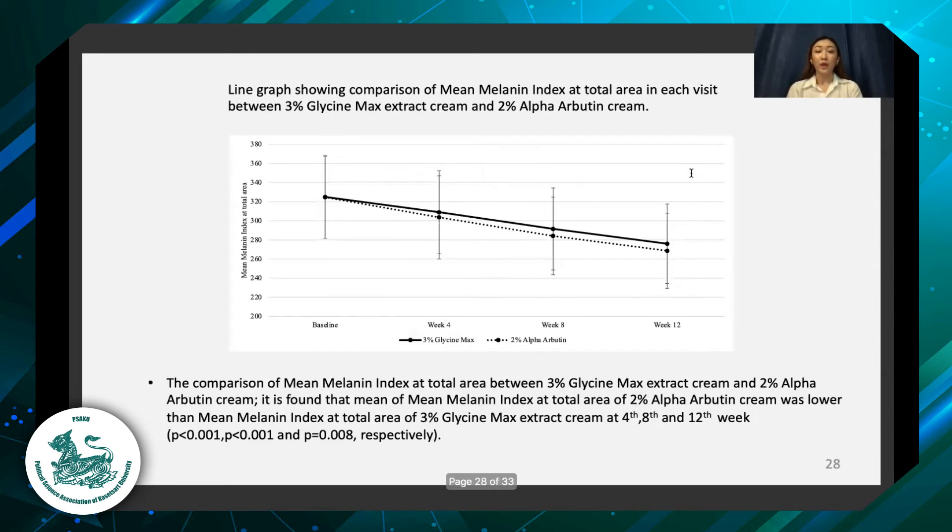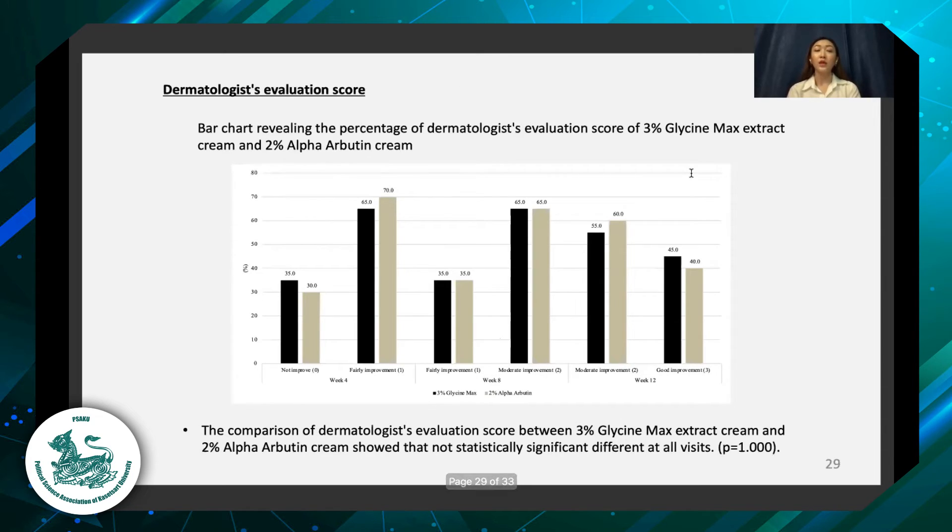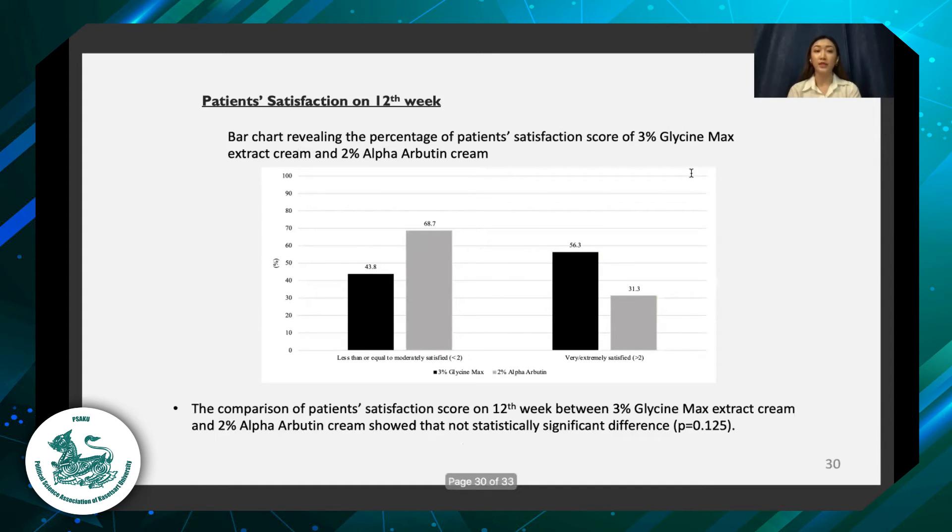Regarding melanin index, it was found that the mean melanin index at the total area of the 2% alpha-arbutin had a slightly lower value than the mean melanin index at the total area of 3% glycine max cream at 4, 8, and 12 weeks. For the dermatologist evaluation score, there was no statistically significant difference at any visit. As for the patient satisfaction score, there was also no statistically significant difference.